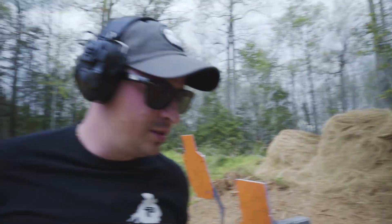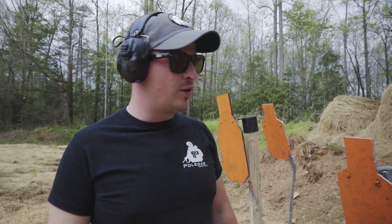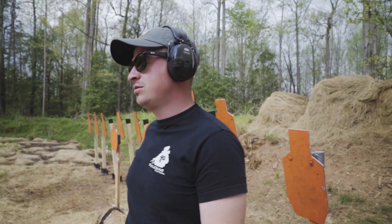In 2.46 seconds from 10 yards I hit 10 targets — I missed only two. Now we're gonna try it with semi-auto. Let's do it!